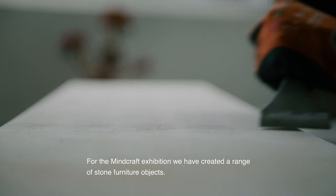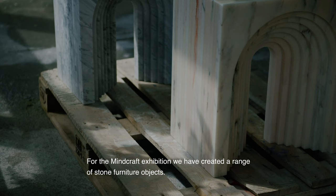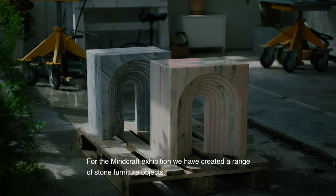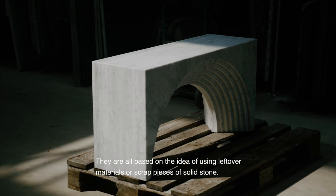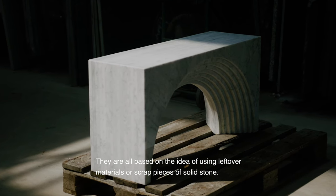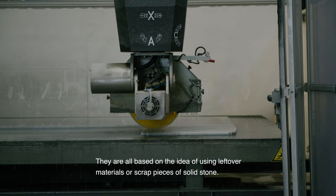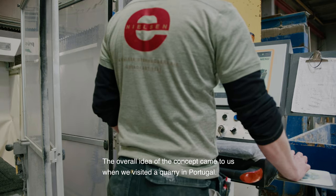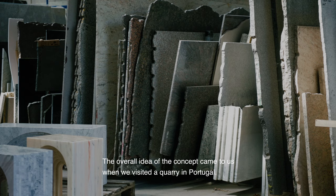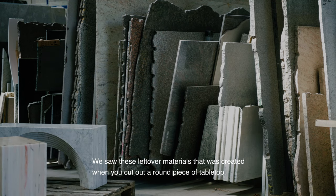For the Minecraft exhibition we have created a range of stone furniture objects. They are all based on the idea of using leftover materials or scrap pieces of solid stone. The overall idea of the concept came to us when we visited a quarry in Portugal and we saw these leftover materials.